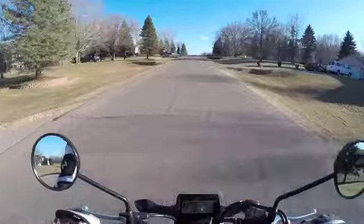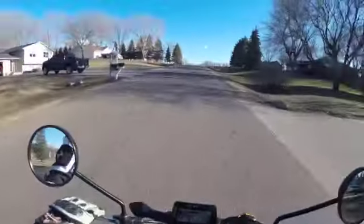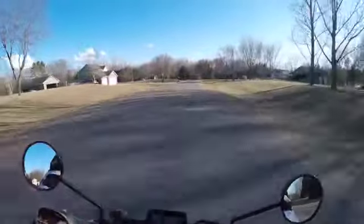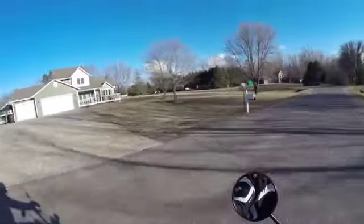Yeah, definitely a heck of a lot more pickup than the Honda Navi, as it should be — having a clutch, having more displacement.